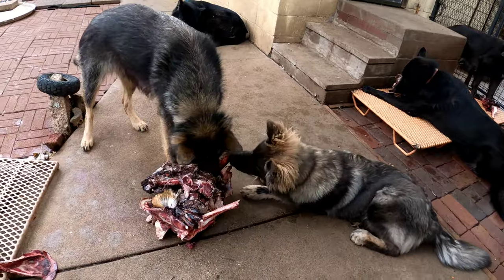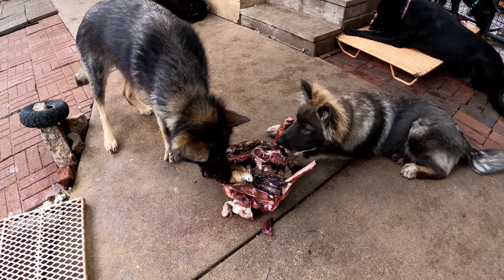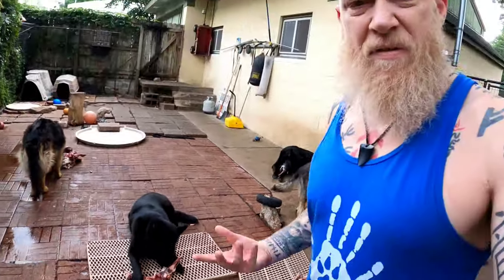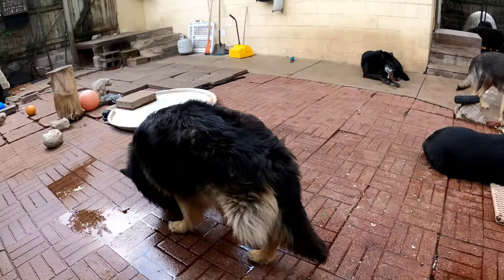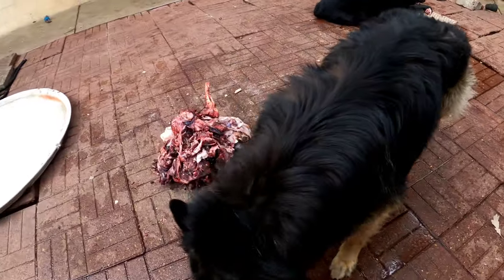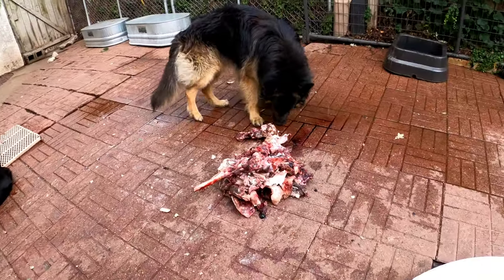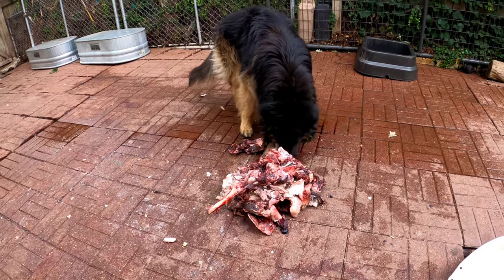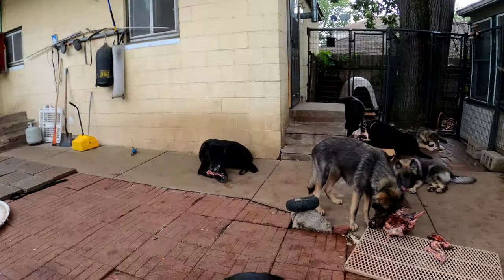Part of why these are still in frozen chunks is that it keeps them from being able to wolf it down real fast and makes it all last a little longer. The purpose of this is not their meal — it's more the group interaction. The meal is just part of it. This isn't what a standard meal looks like. I do this two or three times a week to develop and build a healthy pack hierarchy and maintain pack cohesion.